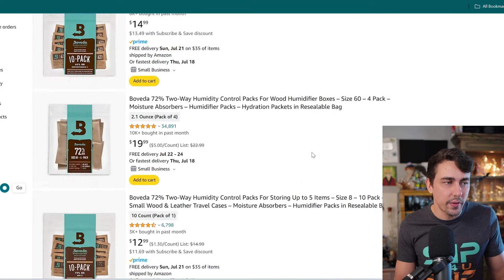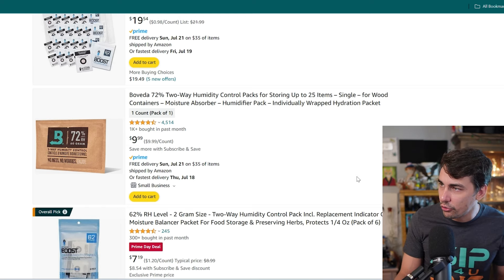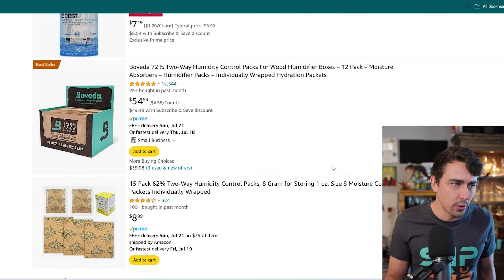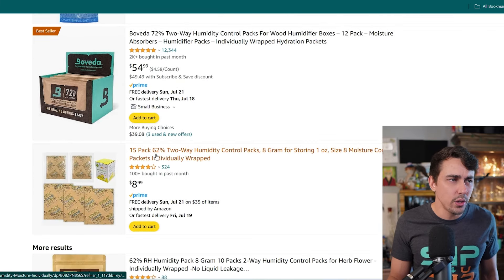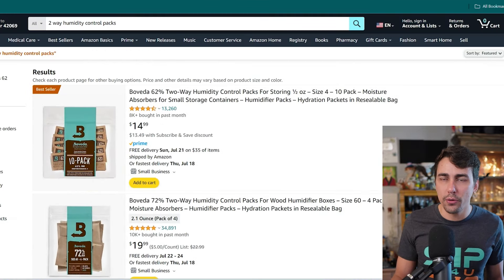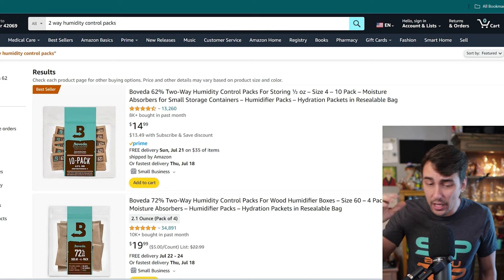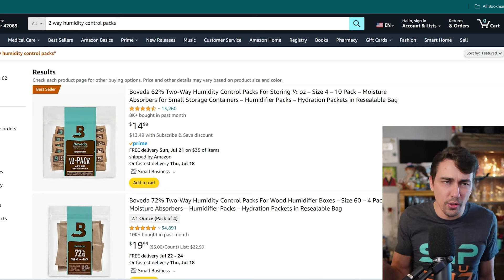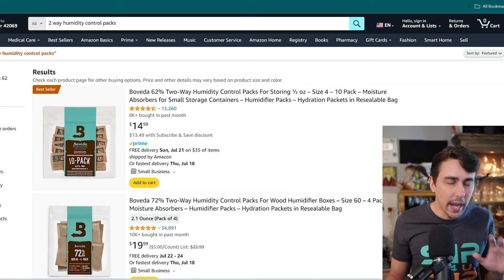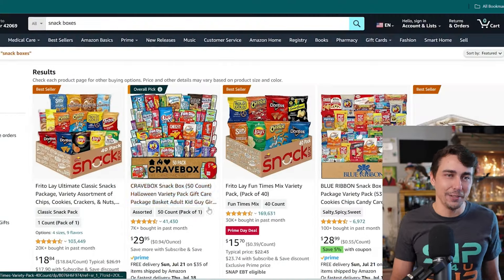Next: two-way humidity packs. If you have a lot of flower you're trying to keep fresh, you want it in a jar with one of these inside. You'll most likely want 62% or 58% relative humidity. If your flower is too dried out, these can bring a little moisture back; if it has too much moisture, they can absorb some. Great for anyone buying flower in bulk — I use these from time to time and think they're really good.